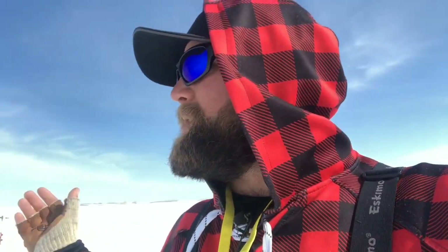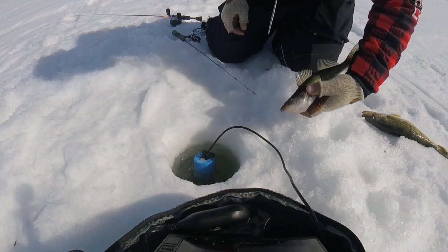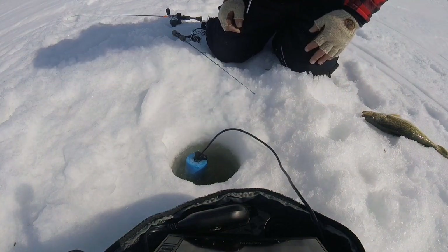Tipping those with a minnow head has been key. It's been a pretty darn good day — who can complain about the weather? Ice conditions: we've got anywhere between two and four feet of ice, plenty of good ice left. There is a lot of snowpack, so I don't recommend venturing out without tracks unless you plan on walking. Nobody wants to get stuck this time of year.